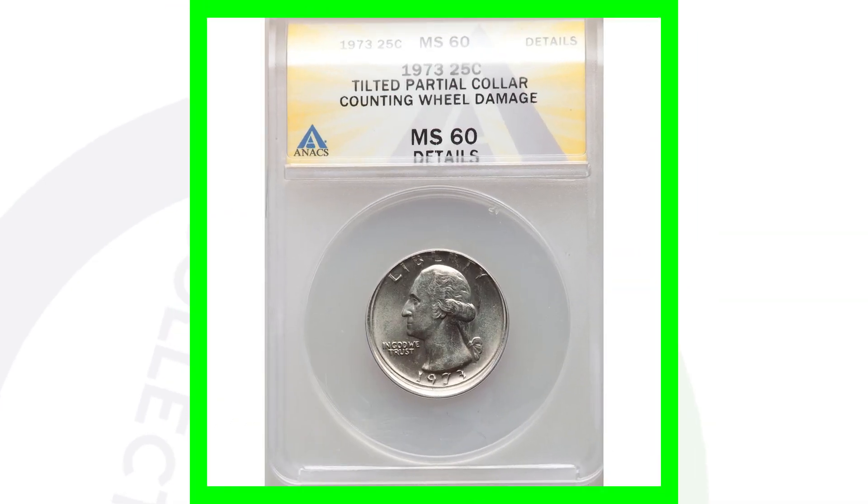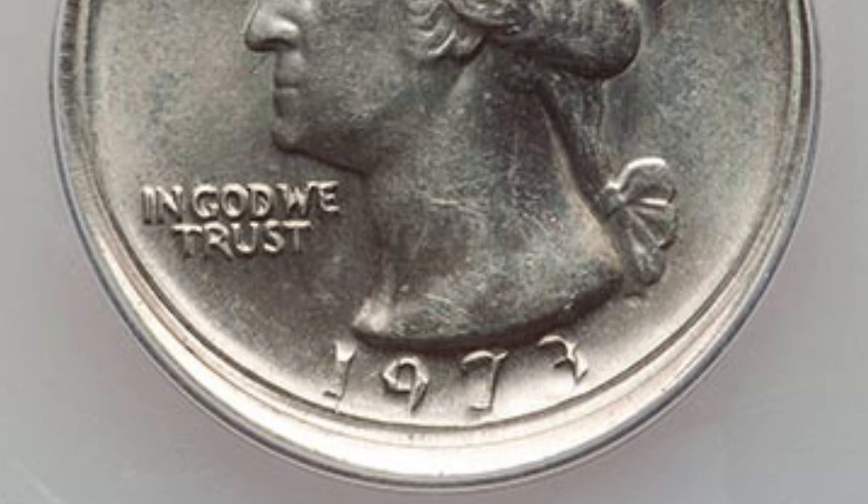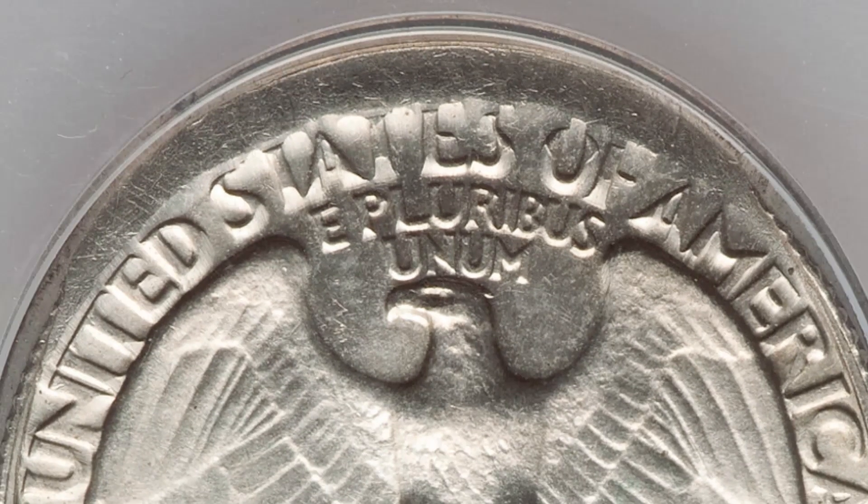Here is a 1973 Washington quarter that has a tilted partial collar. This coin is graded by ANACS at Mint State 60 and only sold for around $37 at auction — not extremely valuable, but a cool mint error if you want it for your personal collection. Again, to try to sell something like this after paying for grading and shipping, you're not making a profit.